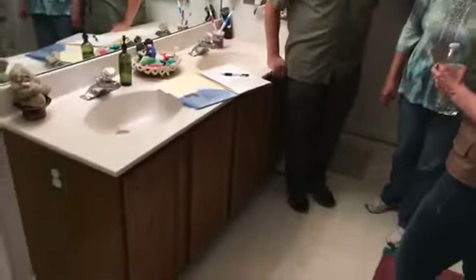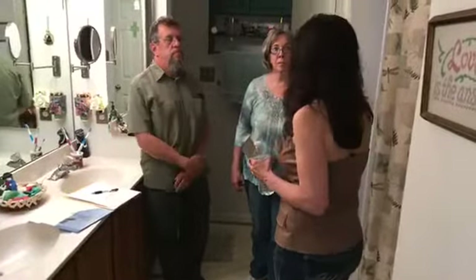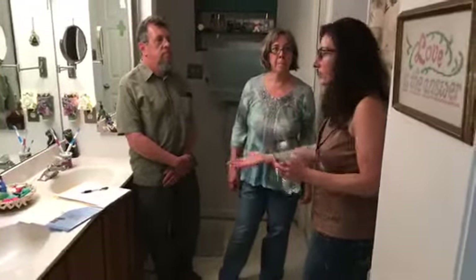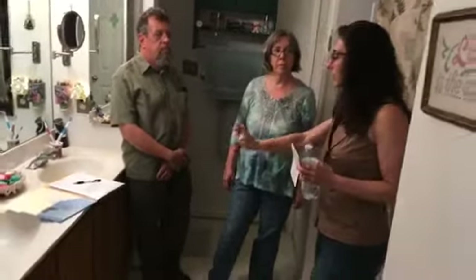I'd counsel against white for the vanity. White vanities tend to not look white after too long - it's not that you're dirty, it's just everyday wear. It just doesn't stay white. The vanity is up and out of the way so that's not the problem, but I really think two steps deeper than the wall color would be stunning.